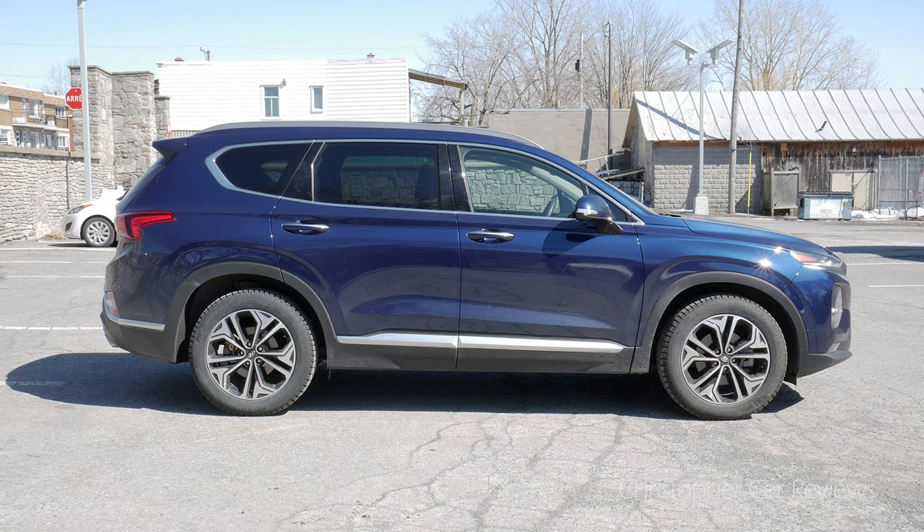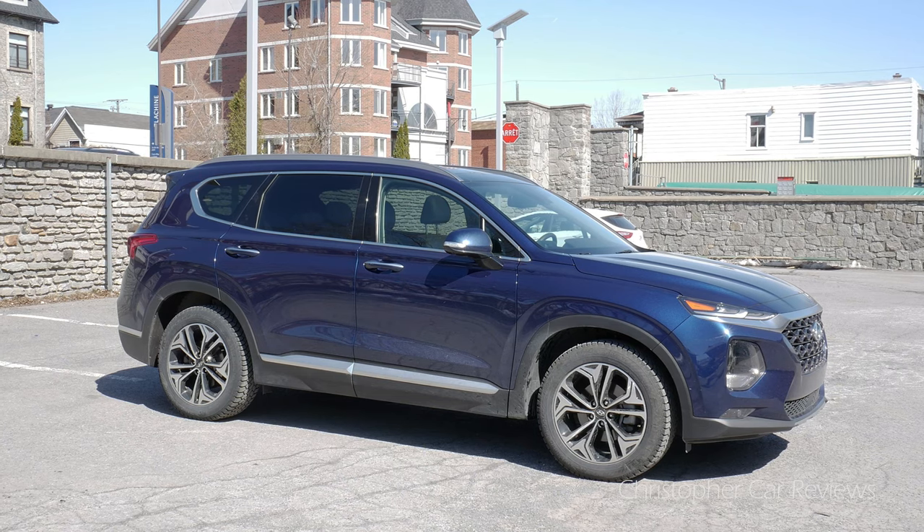Hello, my name is Chris and I shall be your personal car reviewer for the next few minutes. Today I'm testing the 2019 Hyundai Santa Fe, a crossover I have never driven. It has been refreshed for 2019.